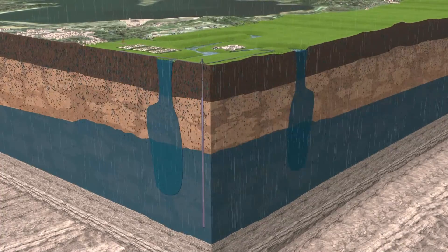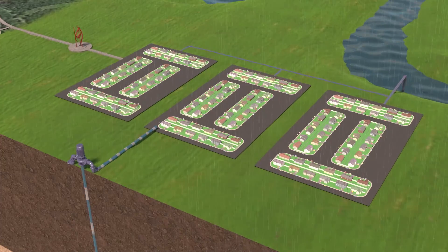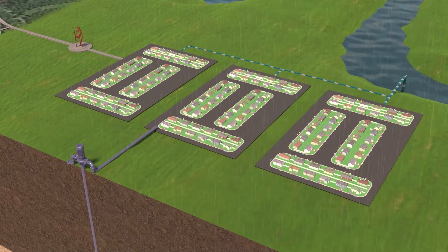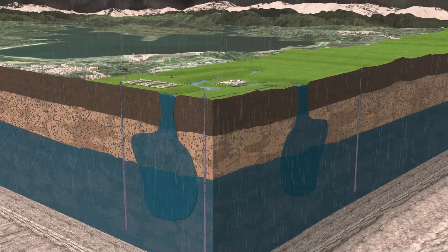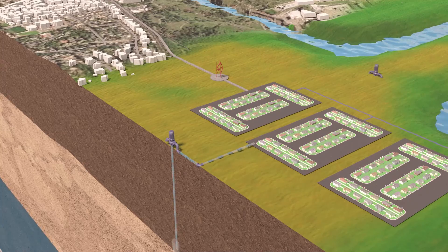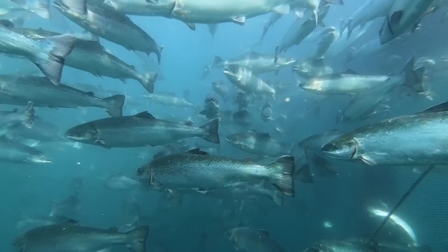This natural groundwater recharge can be enhanced with in-lieu recharge. During wet times, when lakes and rivers are full, water providers turn off groundwater wells and use surface water instead, allowing our aquifer to refill. During dry times, they draw and treat water from the aquifer and send it to homes and businesses, leaving more water in our rivers for fish and wildlife.